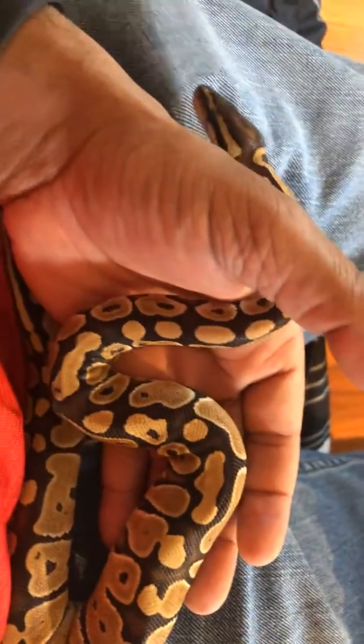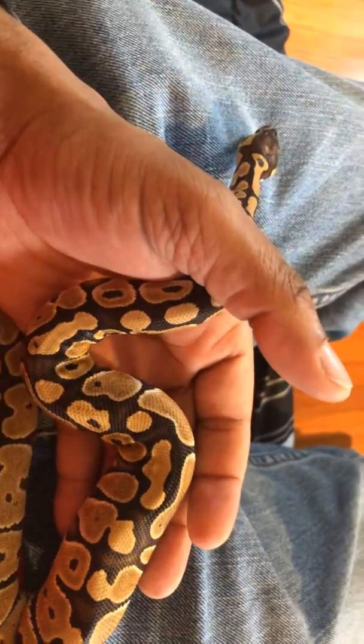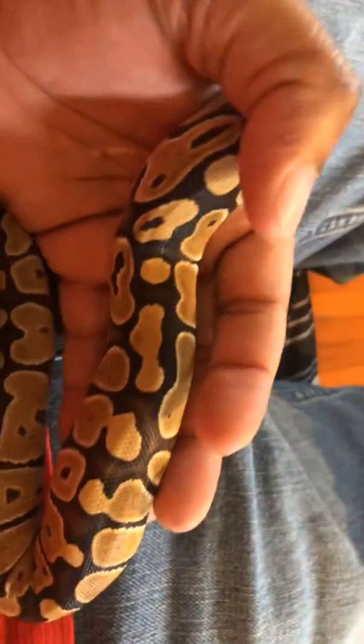I just want to introduce everybody to my Russo, or we'll say Vin Russo, Ball Python. His name is Buster.